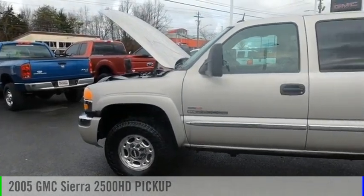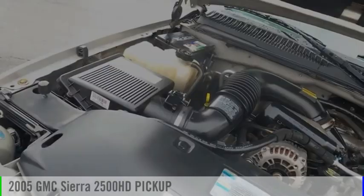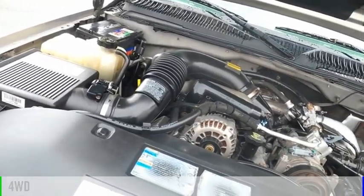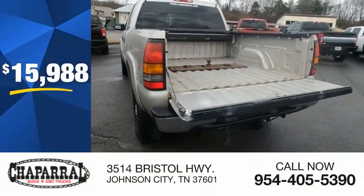Make a great choice today with the 2005 Sierra 2500 HD. This vehicle is powered by a four-wheel drive, eight-cylinder, 6.6 liter engine, and is priced below $20,000.